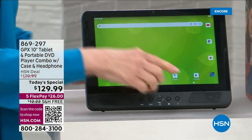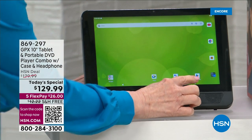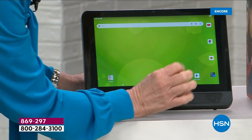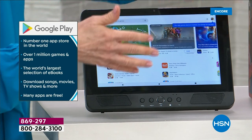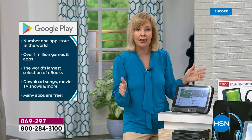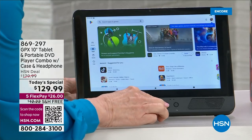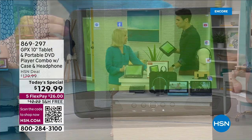It's a 10-inch tablet with the latest Android operating system — Android 13 Go. It's a touchscreen, simple and easy to use. It has Google Assistant built in so you can talk to it. It has the Google Play Store, which is the number one app store in the world with over a million apps. Once you get it home, the tablet will walk you through how to set it up — connect to Wi-Fi and then download whatever apps you like.